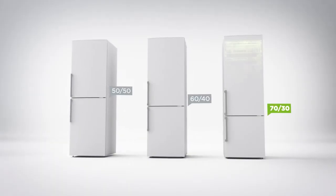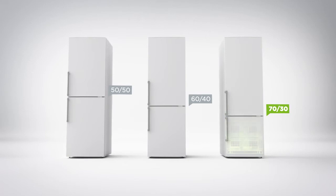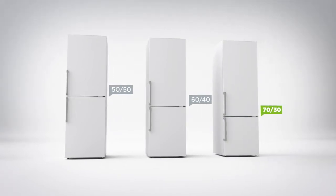It has a 70/30 split between the cabinets, which means it has a slightly bigger fridge, so it's great for stocking up on fresh food.